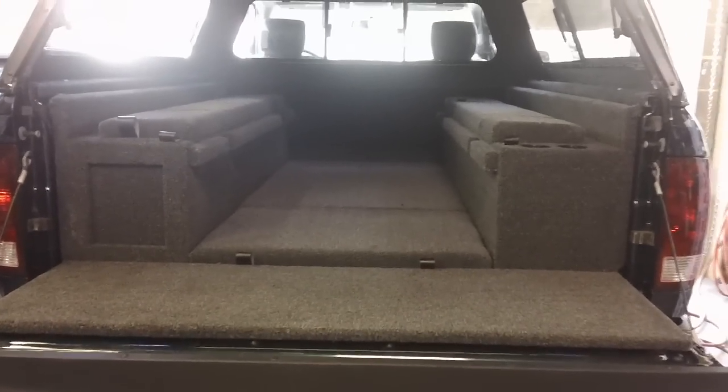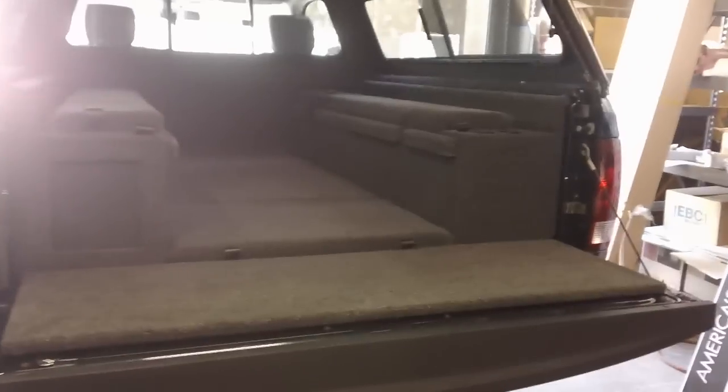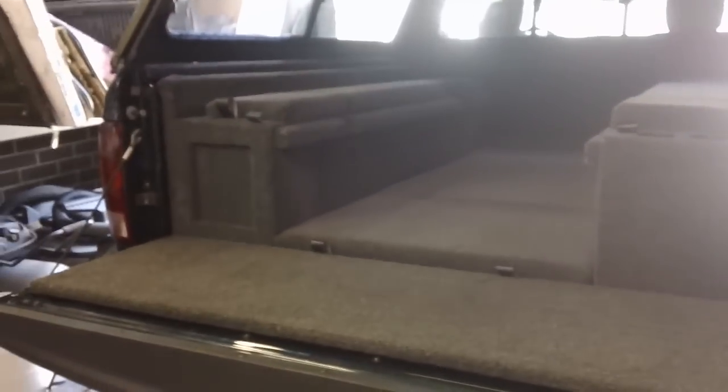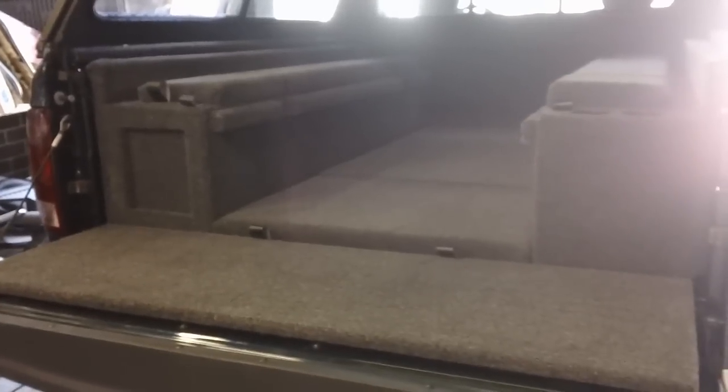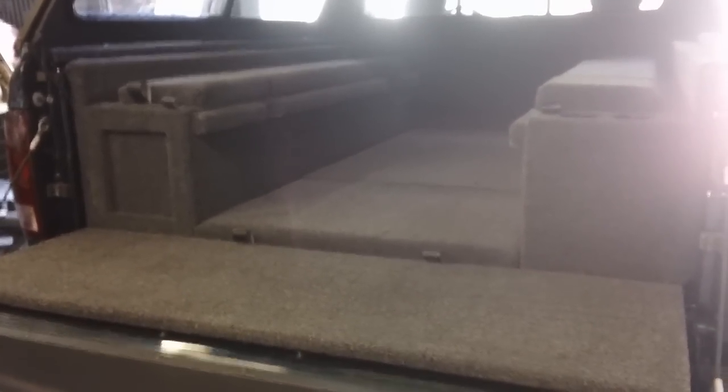Hey everybody, it's Kevin from Vacca Valley Truck. This is kind of a neat thing we just did. This is the old-school BedRug carpet kit — they still make them, been around since the 70s when everybody used to ride in the back and go to the movies. They're still available. I have a customer here with a 2011 Dodge Ram 1500, standard cab with a six and a half foot bed.